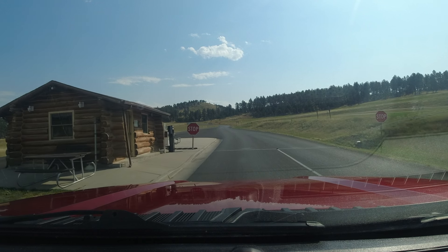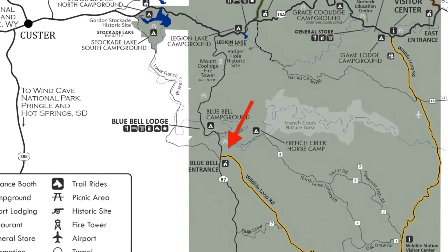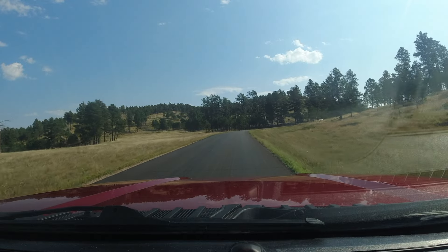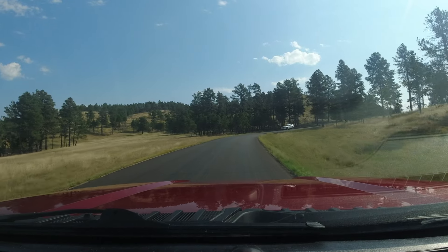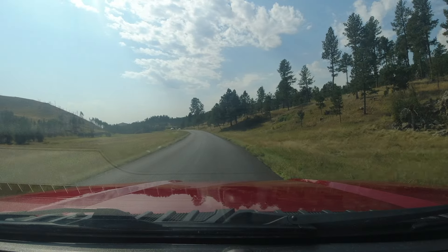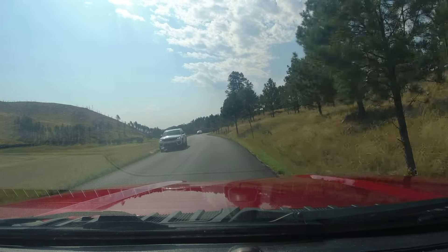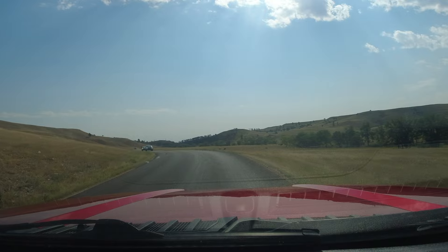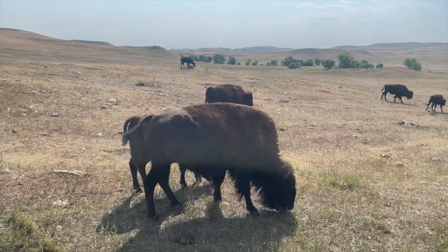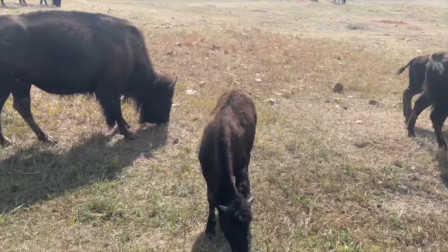The next morning we cruised back to the park, entered on the west entrance, and headed for the wildlife loop. Pam had a particular thing in mind that she really wanted to see. We had seen plenty of bison at Badlands National Park, and once you've seen one you've seen them all, so the herd on the right wasn't too much of an interest to us. But what we came upon a little further down the road was what Pam actually came to see.